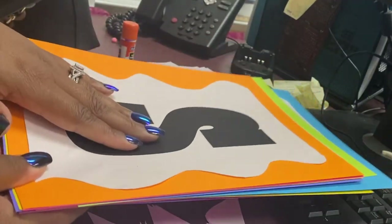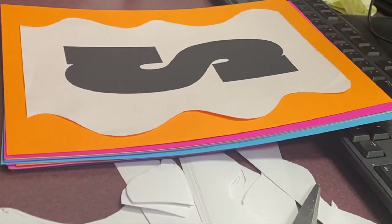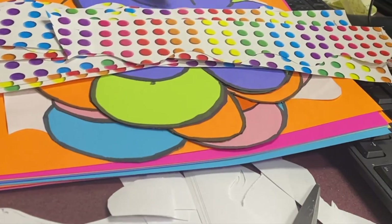All of these are done. I have glued all of the letters on, so that part is done. Thus far we have the letters done, the flowers done, and my border. Now I need to make the sun.